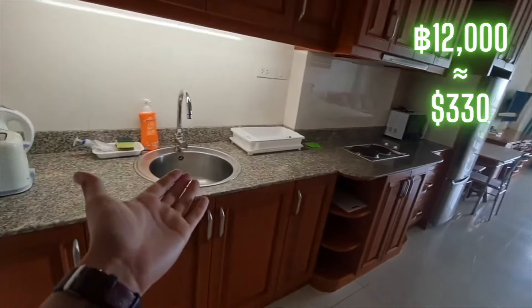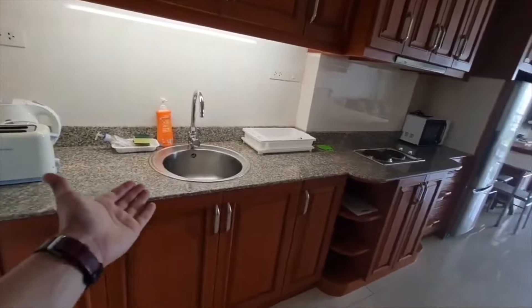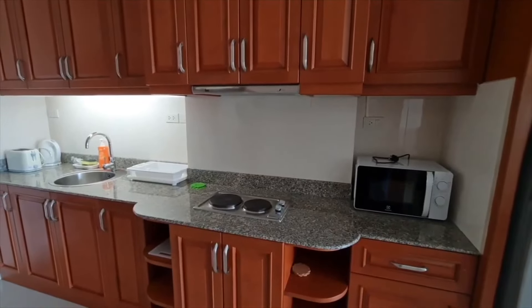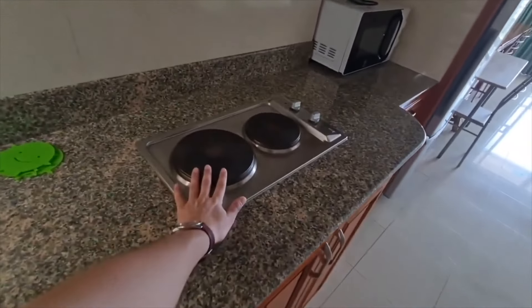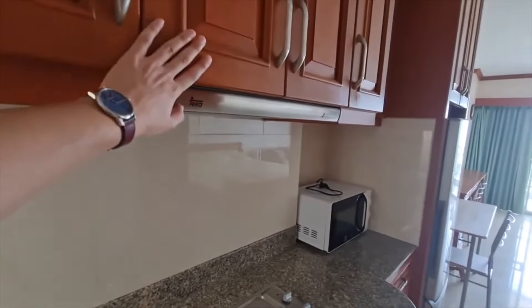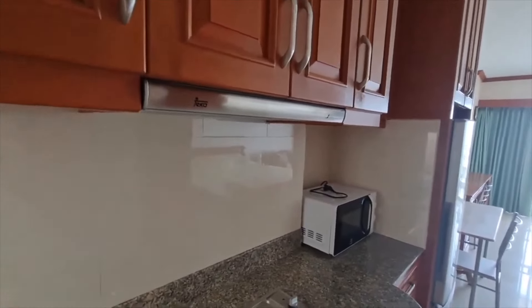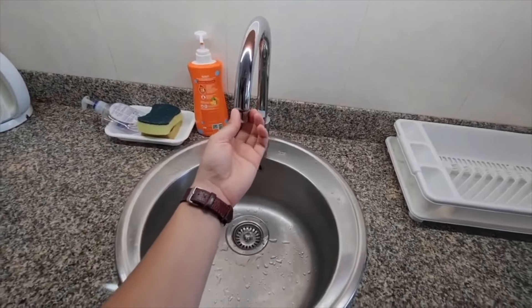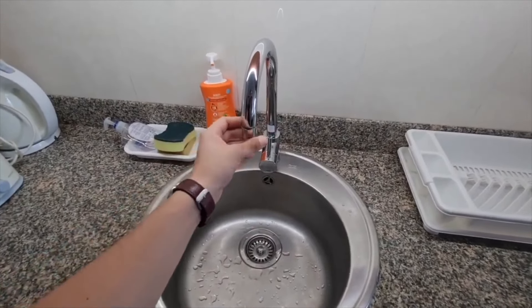Here we are at the first condo, and I'm really excited to give you a tour. So right when you walk in, you can see that you have your kitchen here with granite countertops and absolutely beautiful cabinets. You have an electric stovetop with the hood to suck up any fumes, a stainless steel sink — and you could actually take this off and hook up a water purifier if you wanted.